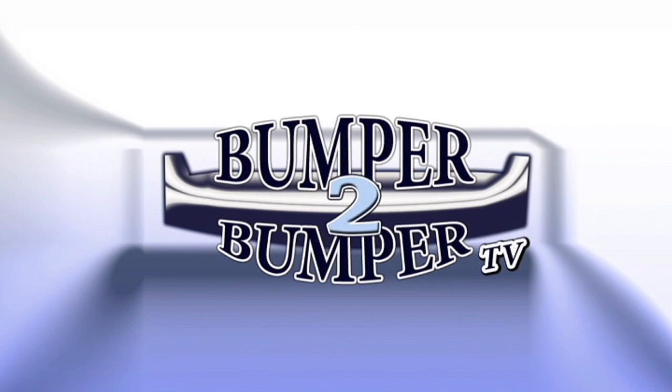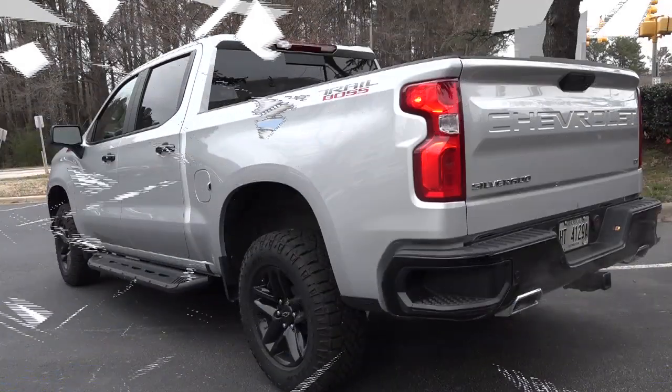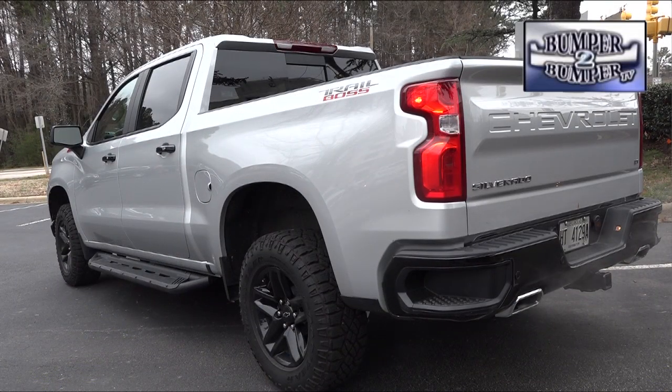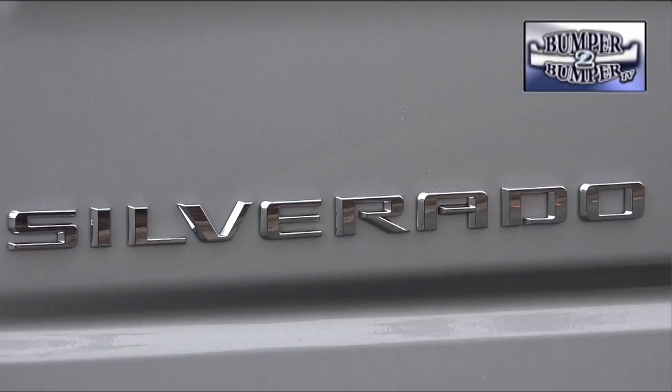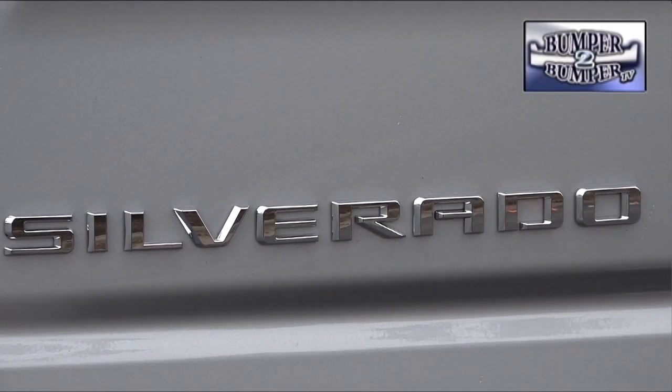This is Bumper to Bumper TV. It's more than just a work vehicle and nearly falls into the luxury segment. We're talking about the Trail Boss iteration of the Chevrolet Silverado light-duty truck.